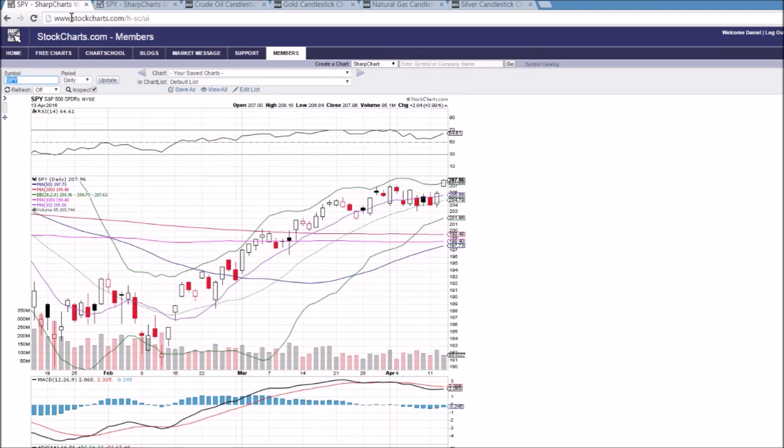Bulls coming out in full force, but due for some short-term consolidation. Watching that 209.33 level — we'll see how it goes. TheChartGuys.com is the website, free trial, no credit card required. New website coming out in two days — lots of improvements coming with it. I appreciate you watching and hope you have a great day.